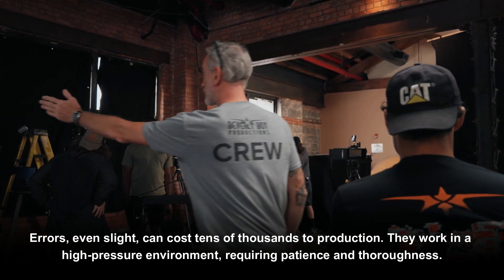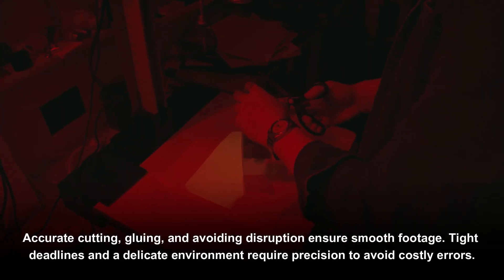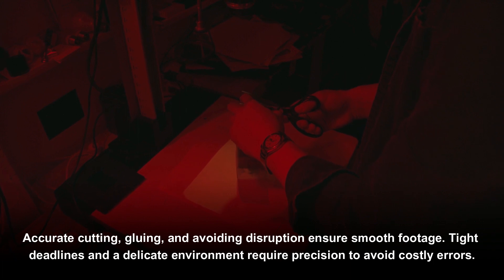They work in a high-pressure environment requiring patience and thoroughness. Accurate cutting, gluing, and avoiding disruption ensure smooth footage. Tight deadlines and a delicate working environment require precision to avoid costly errors.